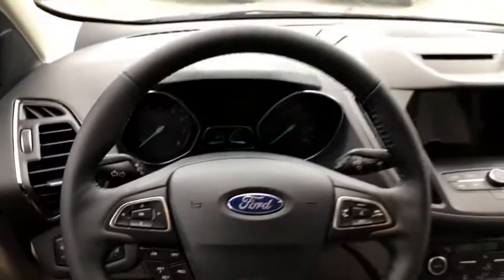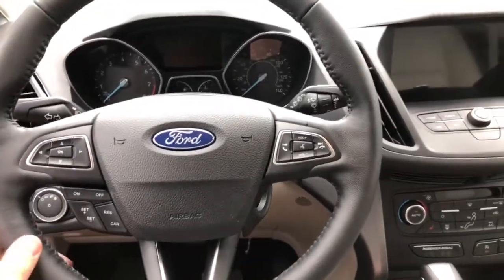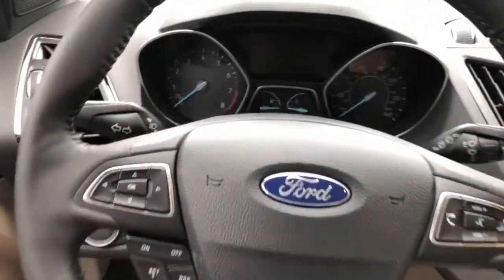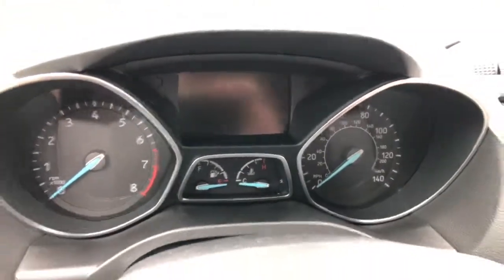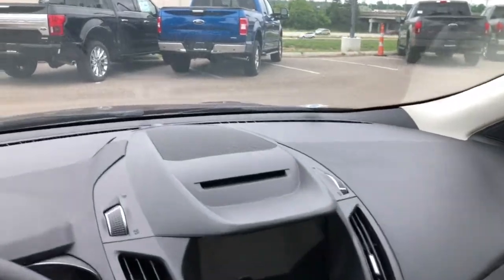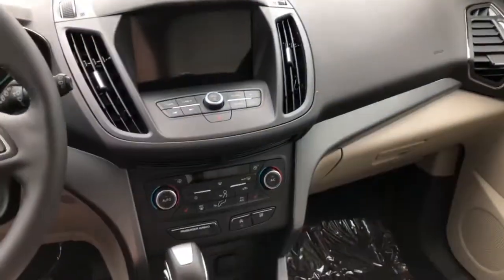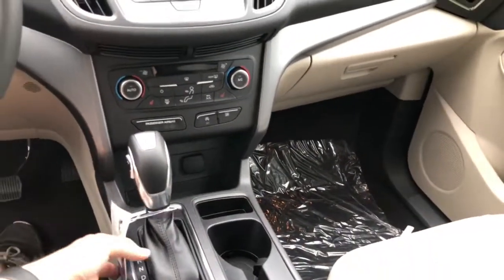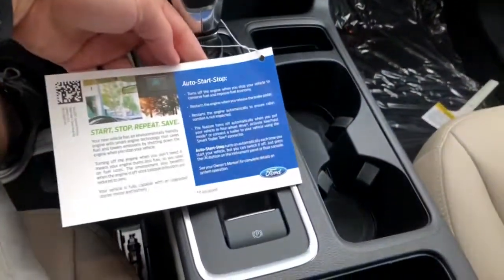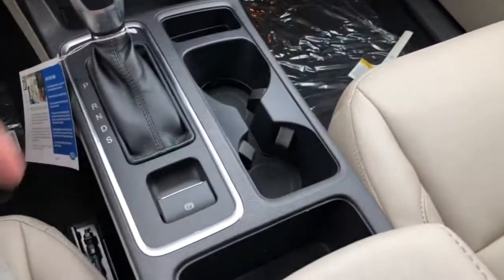Looking at the leather-wrapped and bolstered steering wheel — it's really nice, similar to what comes out of the Focus. All your controls are right there. Looking at the gauges, they're pretty nice. Everything up here is soft-touch and the fit and finish is nice. There are a few little gaps up there I don't exactly like, but it's not a Mercedes — it's nice for what it is.